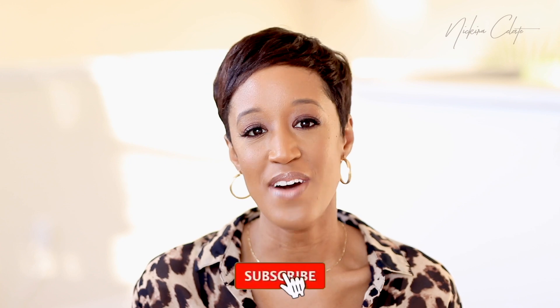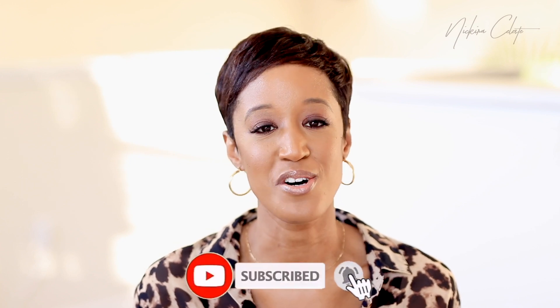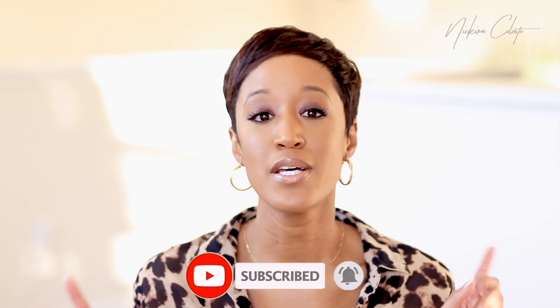If you are new here, then hey girl, what's up? My name is Nakira and I am a beauty entrepreneur who loves to make videos about fashion, beauty, and lifestyle. So if that's something that you're into, make sure you click the subscribe button and join the fam.